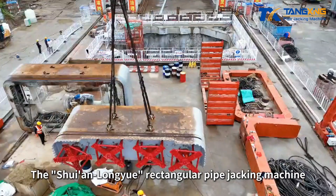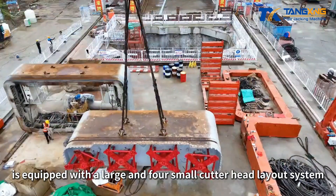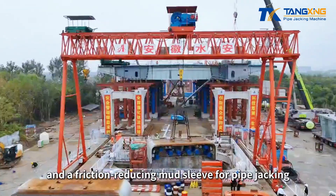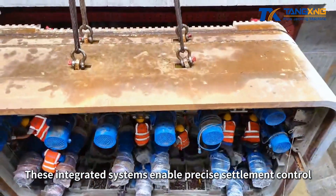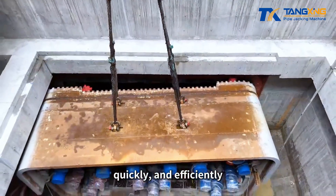The Xuyenlongyue rectangular pipe jacking machine is equipped with a large-and-four-small cutter head layout system, an anti-back soil system, and a friction-reducing mud sleeve for pipe jacking. These integrated systems enable precise settlement control, ensuring that the equipment completes the project safely, quickly, and efficiently.